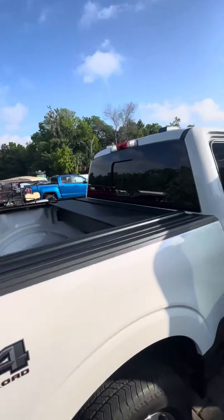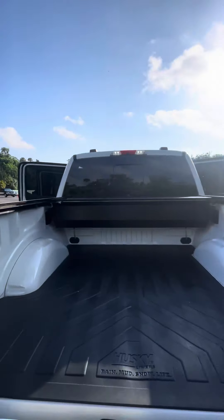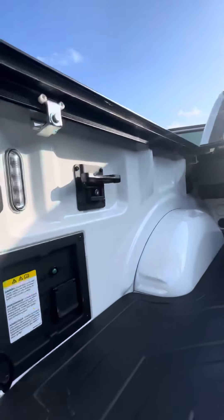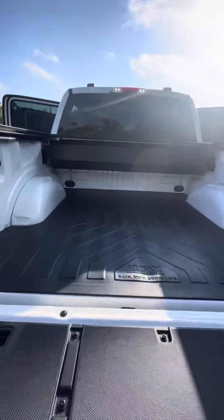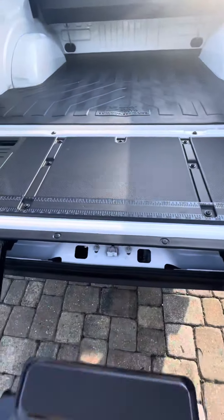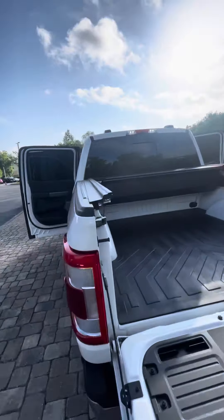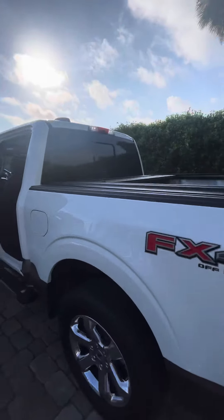Beautiful truck. Four-wheel drive. It's got a nice tonneau cover on there. In the back you do have LED lights in the bed as well as a nice power outlet and a workbench on your tailgate with a ruler. You got easy tonneau access into the bed with a handle to help guide your way up. It's got 360 degree cameras so you can see all around the vehicle.